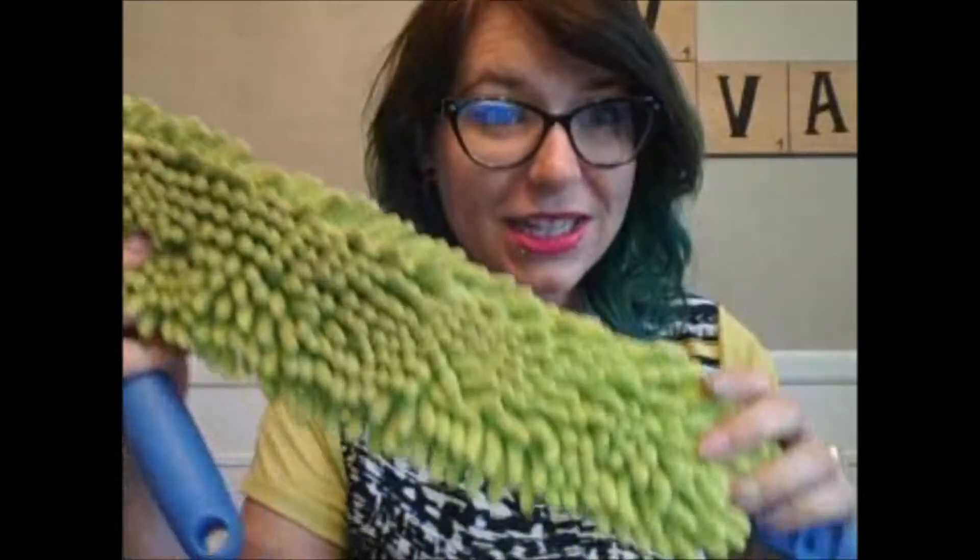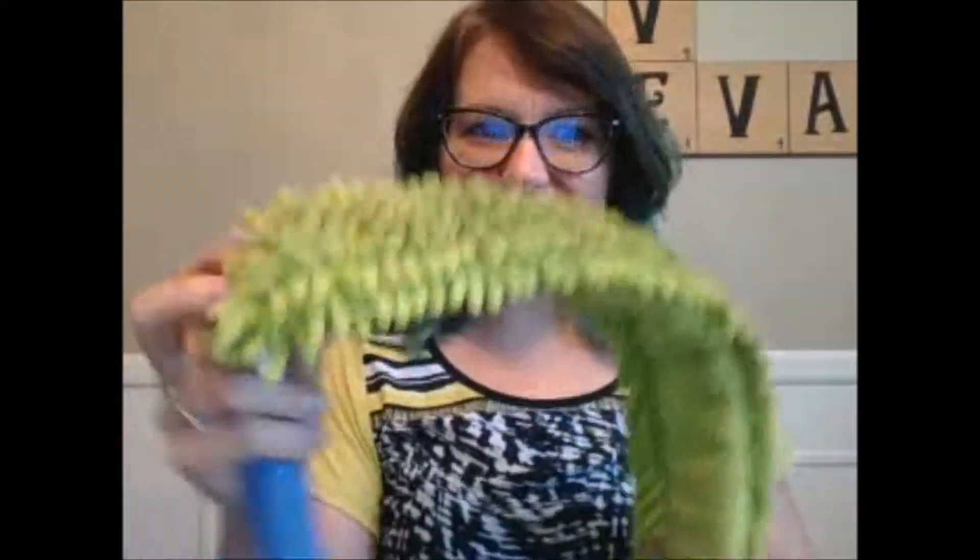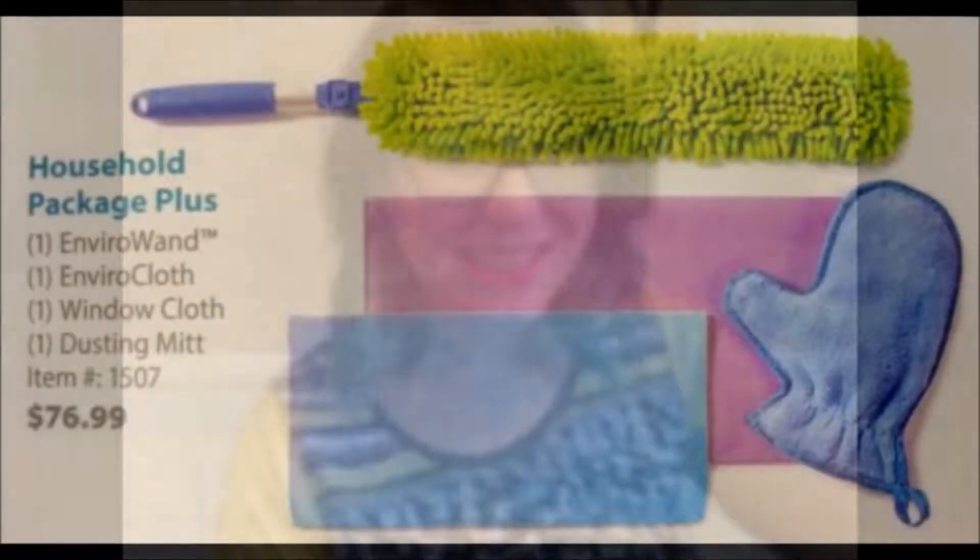If you're looking for a little extra dusting action, you can add our Enviro Wand. Those four products — the Enviro Cloth, the Window Cloth, the Dusting Mitt, and the Enviro Wand — make up the Household Package, which is where almost everybody decides to start with Norwex because you can clean 90% of your home. The wand bends so you can clean fans and hard-to-reach spaces, and it hooks onto our mop handle to extend all the way to the ceiling.